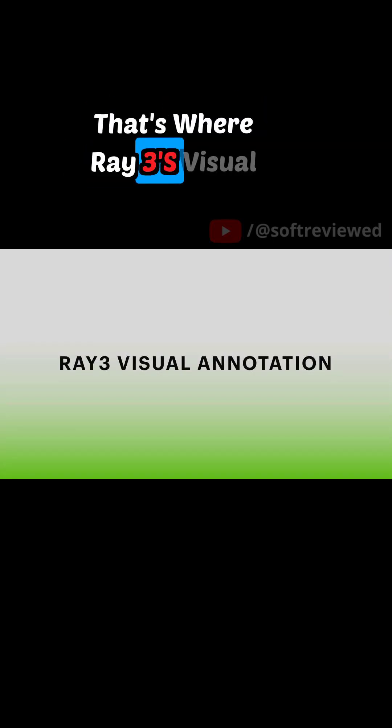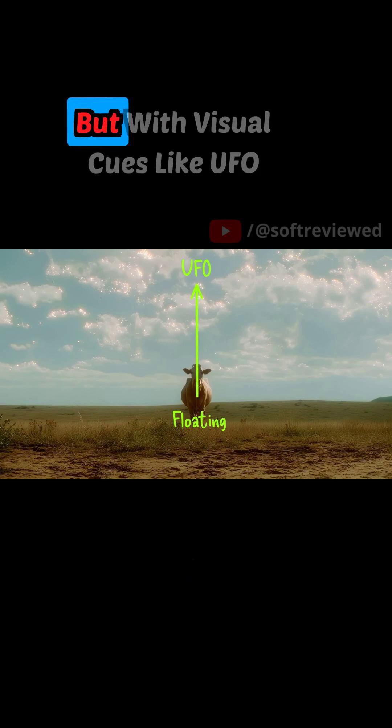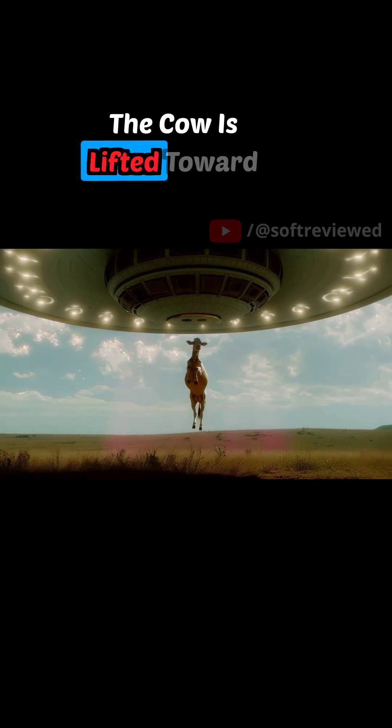The AI then upscales the final video, giving you a high-quality polished result. But what if you want even more control? That's where Ray 3's visual annotation steps in. With a prompt like 'a cow in a field' and visual cues like UFO and floating, the AI gets it — the cow is lifted toward the sky.